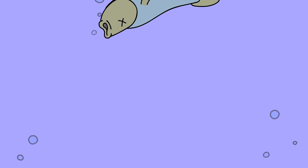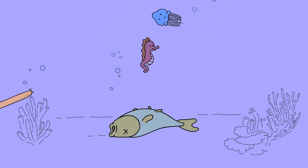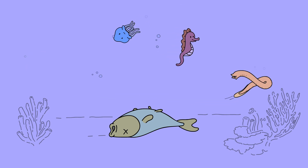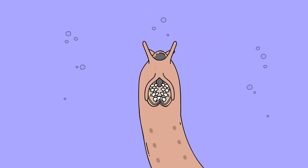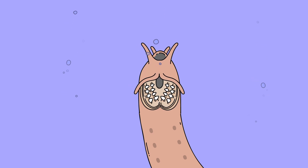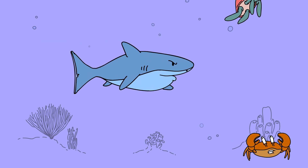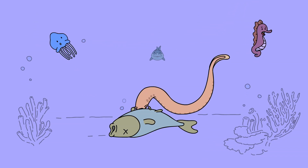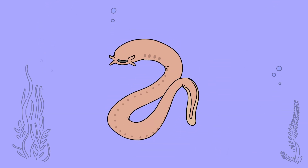This hagfish has detected a dead fish, using its keen sense of smell and the tastebud-like organs dotting its skin. Revealing imposing rows of tooth-like structures, it takes the first bite. A shark glides onto the scene and suddenly lunges. Being caught in the shark's powerful jaws may seem like a guaranteed death sentence, but the hagfish has some tricks up its sleeve.